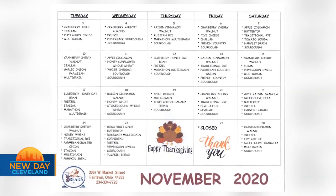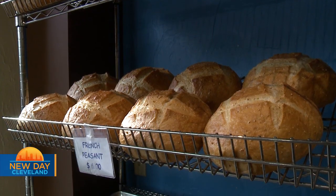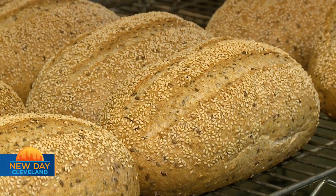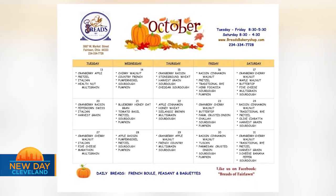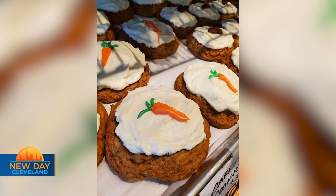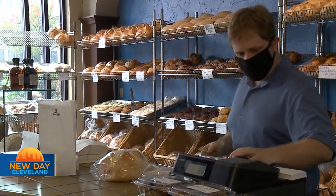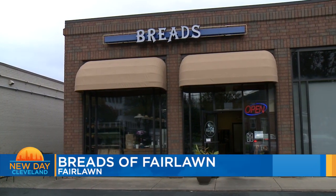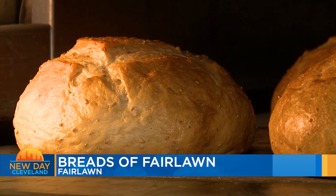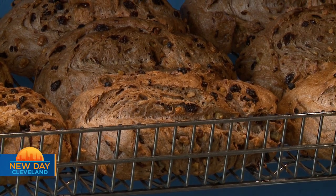We provide a calendar for our customers to showcase our daily breads. As I said, we have our typical French daily breads, but every day we'll have a fruit bread, a cheese bread, a multigrain, a sourdough. The breads are listed on the calendar, and when it comes to the pastries, we post those on our Facebook site so customers have an idea of what's available each day. If you haven't had a chance to stop by, take a few minutes, come in, talk to us. We'll share samples of bread with you. We're hoping everybody gets a chance to stop in.